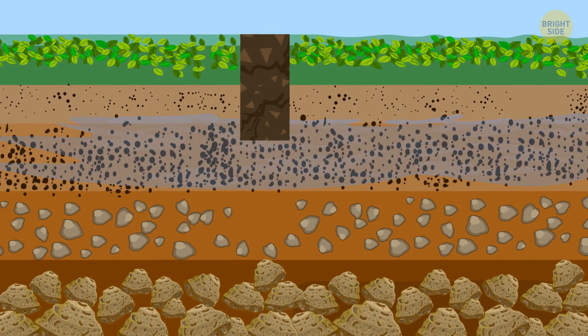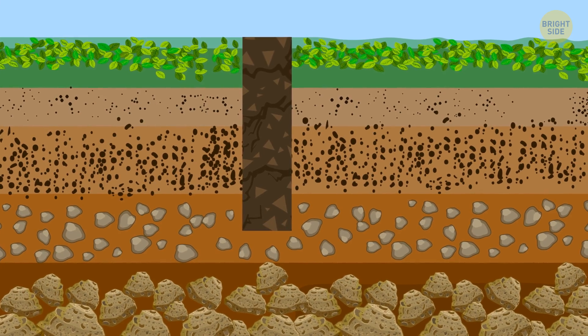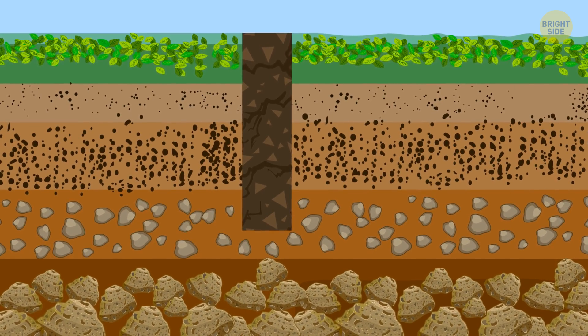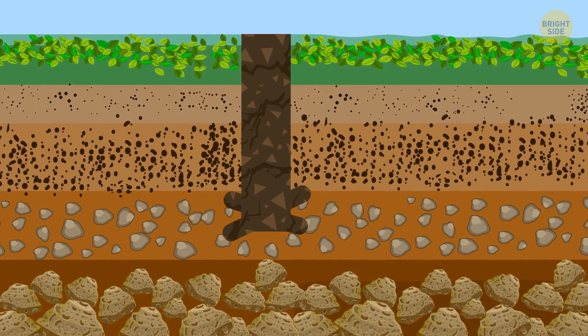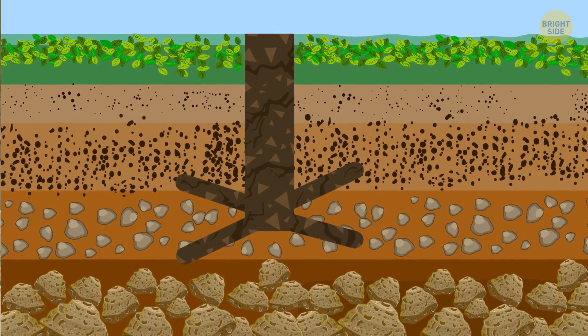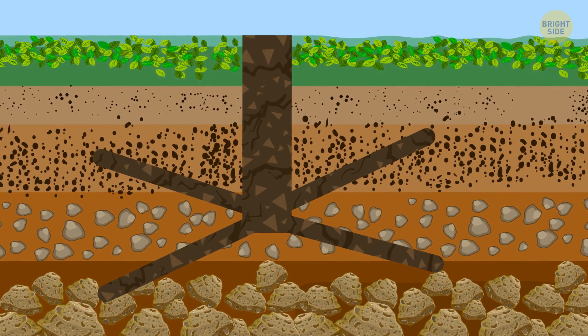They were digging for two years, and the shaft went past those depths, but they still didn't find any water. They thought they had somehow missed the water source, so they started digging horizontally in four different directions. Even after many hours of work and multiple tunnels in different directions, still nothing.